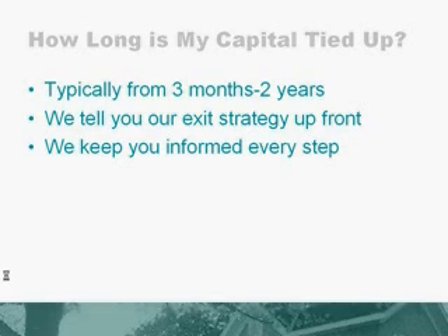And we will keep you informed throughout the process with updates on what's happening with the property — if it's occupied or not, if it's for sale, how much traffic we're getting, and so forth.